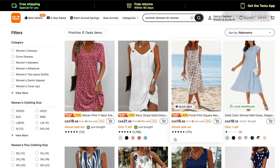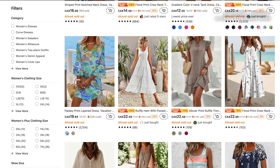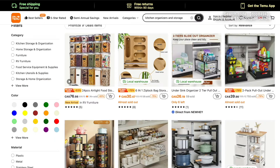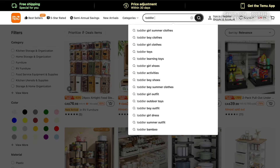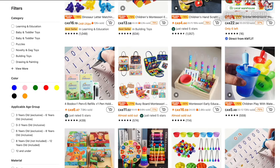Temu is kind of like Amazon. You can find everything you can possibly think of on the website, but it's way cheaper. Temu is the website where you can find clothes, kitchenware, different gifts, shoes — honestly, you name it and they have it.